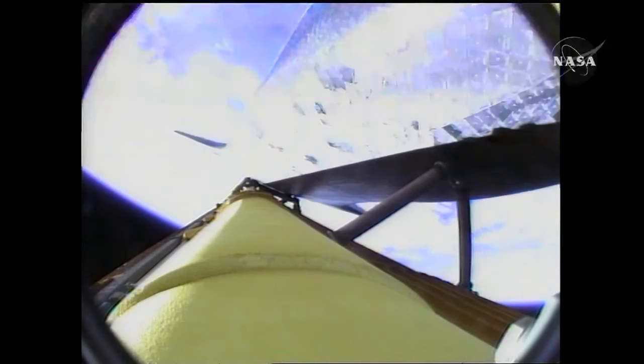Booster officer confirms the SRBs — solid rocket boosters — have separated, 2 minutes and 20 seconds into the flight. Endeavour flying at 3,100 miles per hour, 37 miles in altitude, and 51 miles downrange.